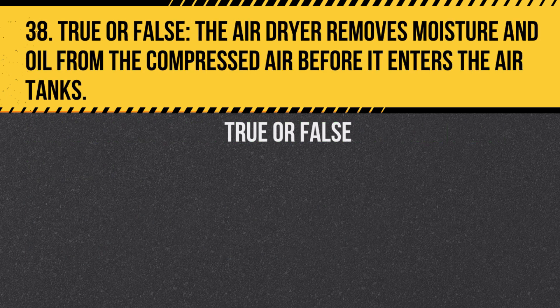Question 38. True or false? The air dryer removes moisture and oil from the compressed air before it enters the air tanks. Answer: True. This prevents contamination and freezing in cold weather.